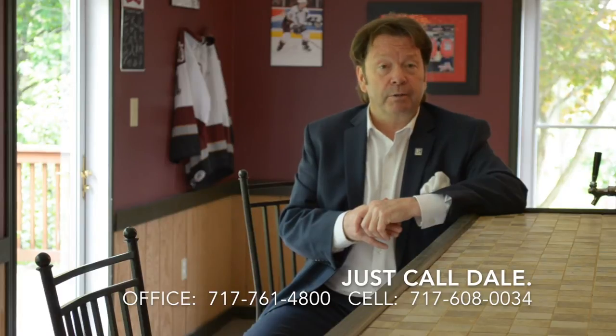Do you like this home? I'd love to show it to you — call me. Just call Dale at the Stipe Realty Team at Coldwell Banker Residential Brokerage. Our phone is 717-761-4800. You can reach me anytime on my mobile phone via phone or text at 717-608-0034. Thank you for watching our viral video tour of 30 White Oak Lane in Edders, PA. I'm Dale Stipe. Have a great day.